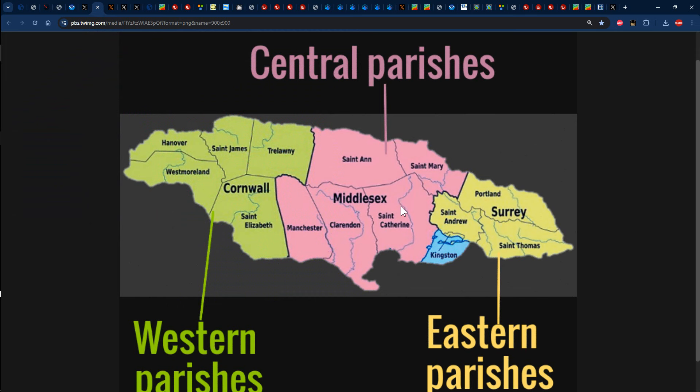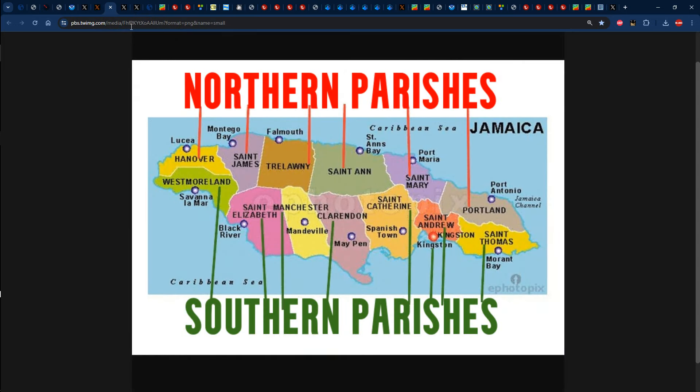Just for reference: eastern parishes are those in the county of Surrey — Portland, St. Thomas, Kingston, St. Andrew. Central parishes are in the county of Middlesex — St. Ann, St. Mary, St. Catherine, Clarendon, Manchester. Western parishes are in the county of Cornwall — St. Elizabeth, Westmoreland, Hanover, St. James, Trelawney. And northern parishes, where the upper level wind shear would have pushed those clouds, include Hanover, St. James, Trelawney, St. Ann, St. Mary, and Portland.